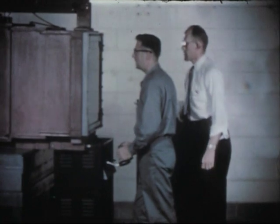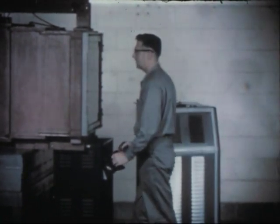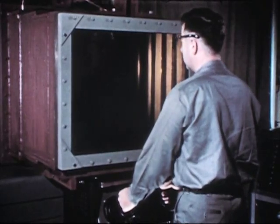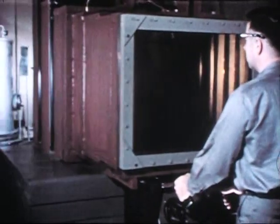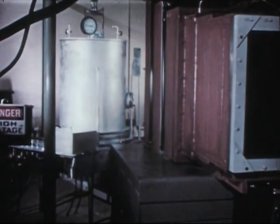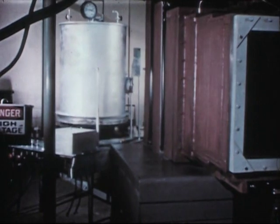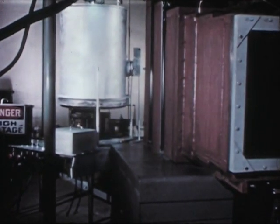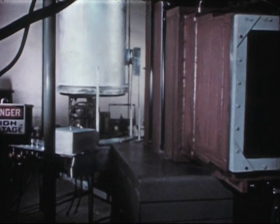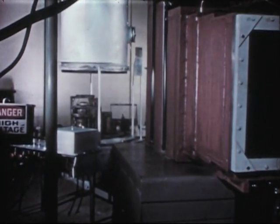Prototype equipment is mocked up in full scale. A 5-foot-thick glass shielding window and a 700-pound capacity manipulator are included to study remote viewing and operations. The process sequence begins. The melt refining furnace is enclosed with a bell jar to provide a furnace environment independent of the cell atmosphere.